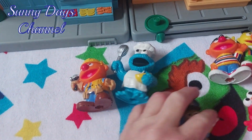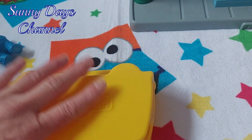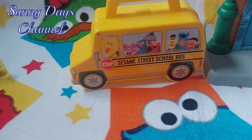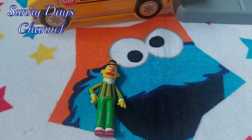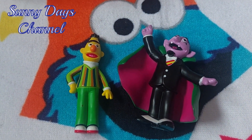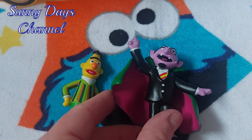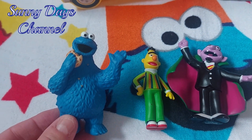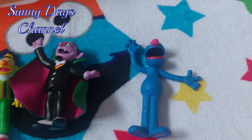Now we're going to do the Phiblings. Izzy got a couple of Phiblings sets. In the first Phiblings she got her favorite, Art, and another favorite of hers is The Count. We've got Cookie Monster — eat the cookie, cookie, cookie — with cookie crumbs on him, and the adorable Grover.